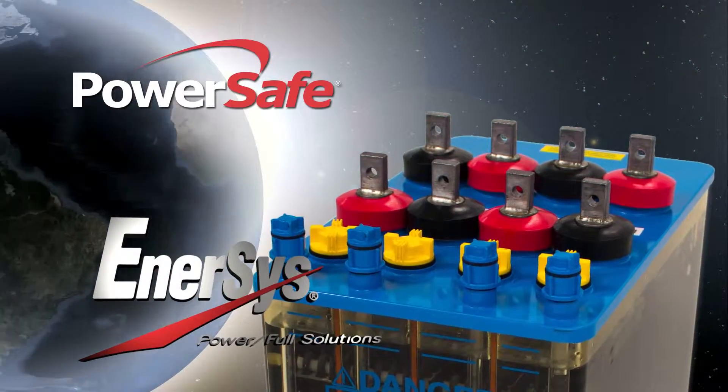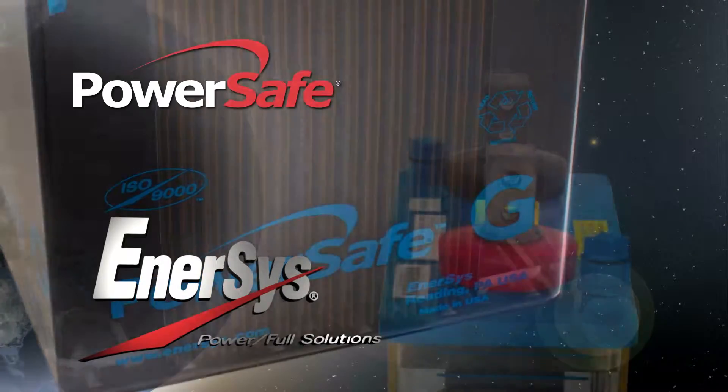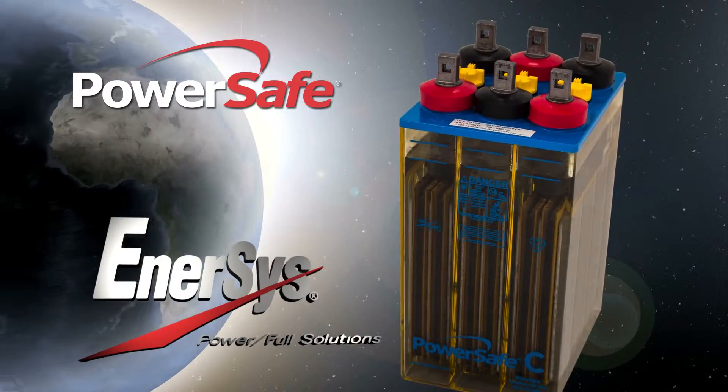Exceptional design features are the starting point for creating a quality product. For example, in our utility products family of C, D, E and G batteries, the unique need for long periods of discharge and high output are addressed in the fundamental design.